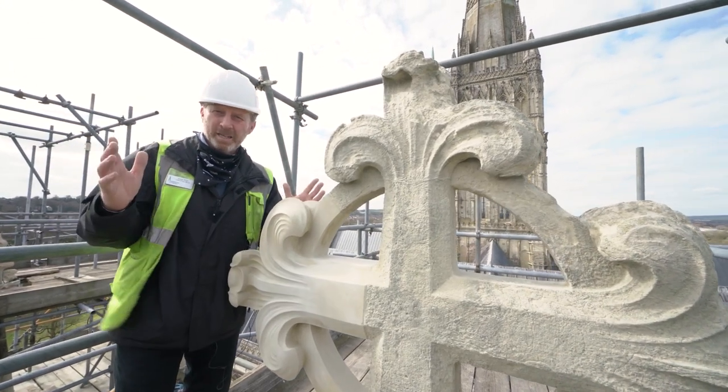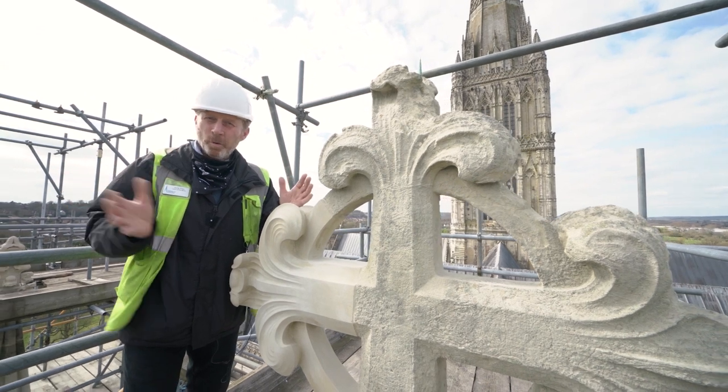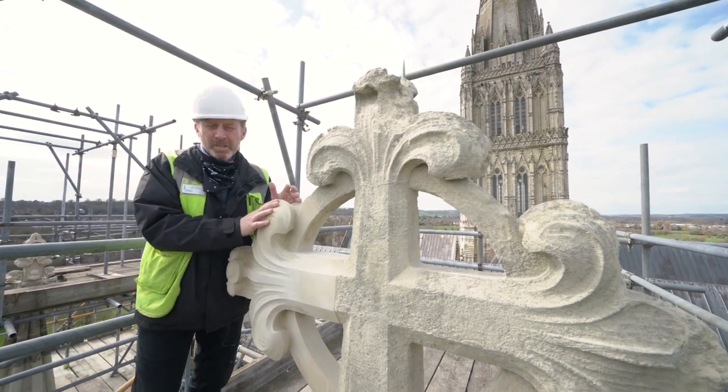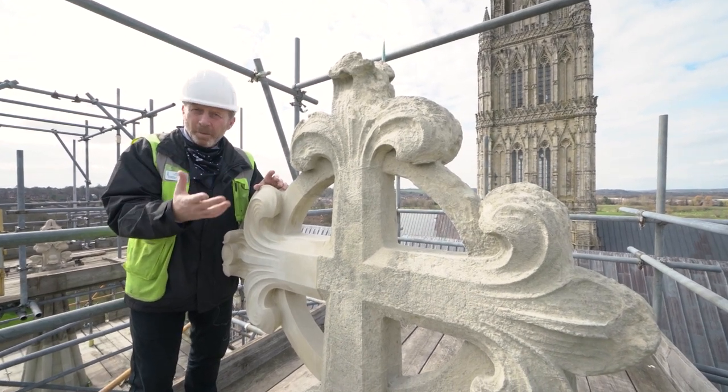This was the final stone to be fixed on this project, which has lasted over five years. We've had 20 people working on this pretty much continuously — masons, glaziers, carpenters, plumbers.